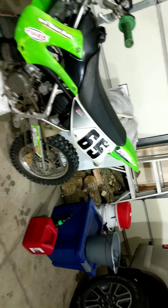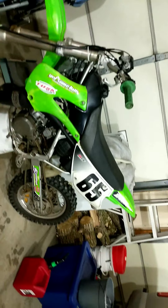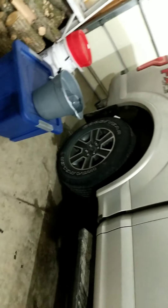It's got Pro Taper bars — I think I've pretty much explained everything. I'm gonna end the video here guys. Like and subscribe — I don't know how to make a subscribe button, but subscribe, and I'll probably be posting more dirt bike videos soon. Just look at this thing — it is a beauty. $1,150 and it's a beauty.